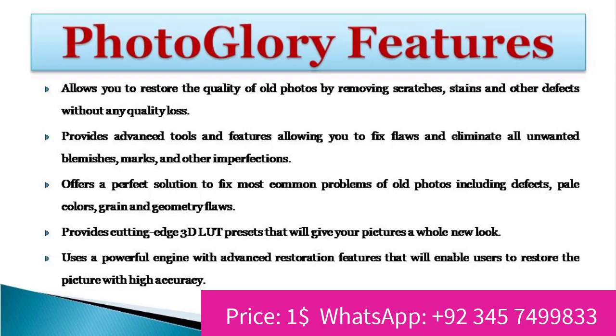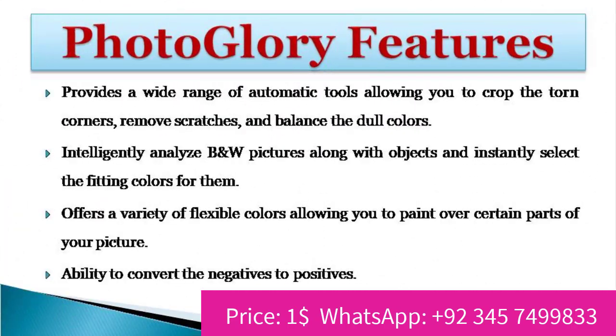Provides cutting-edge 3D LUT presets that will give your pictures a whole new look. Uses a powerful engine with advanced restoration features that will enable users to restore the picture with high accuracy. Provides a wide range of automatic tools allowing you to crop the torn corners, remove scratches, and balance the dull colors.